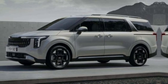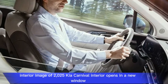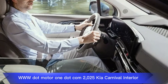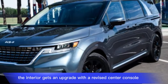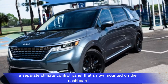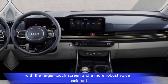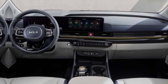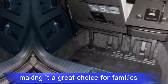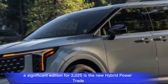The interior gets an upgrade with a revised center console, a separate climate control panel now mounted on the dashboard, and Kia's latest infotainment system featuring a larger touchscreen and a more robust voice assistant. The cabin continues to offer ample passenger and cargo space, making it a great choice for families.